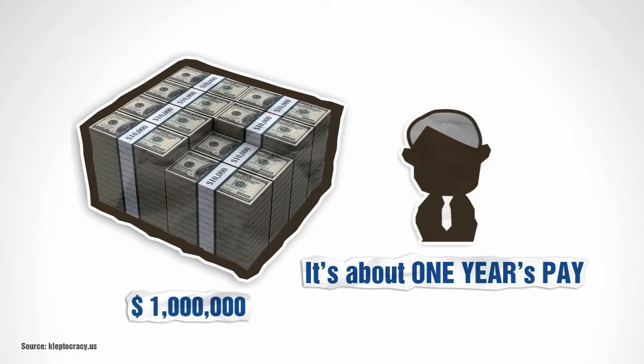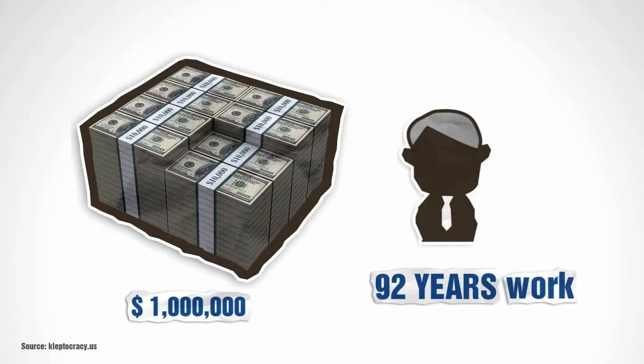$1,000,000 — not as big a pile as you thought, right? Still, this is 92 years' work for the average person on Earth. See how pictures can be used to graph numbers.